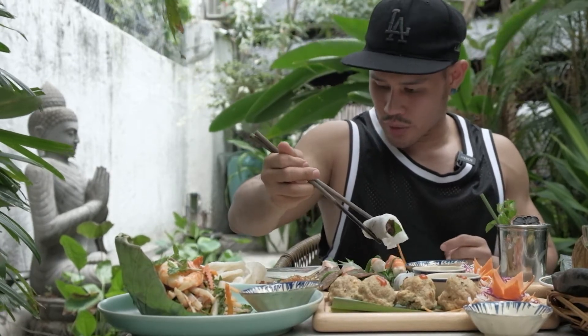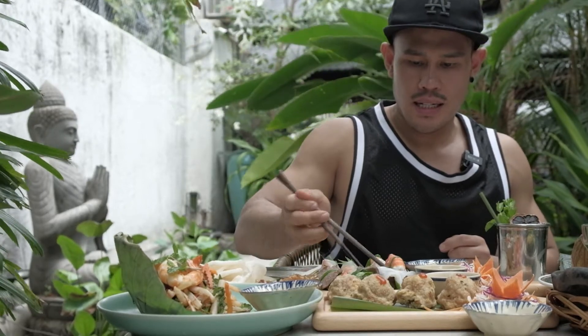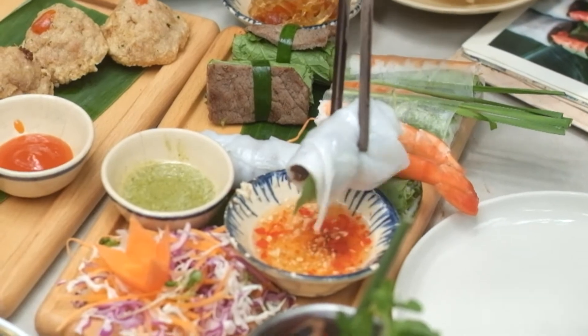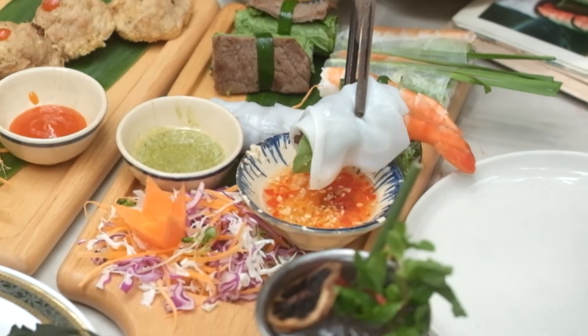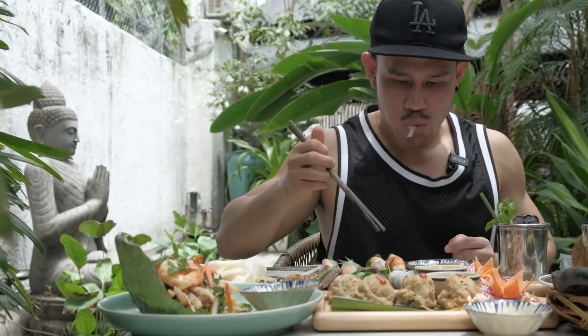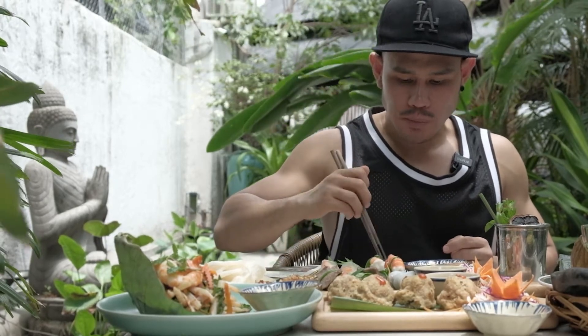Here we have steamed rice paper roll with grilled minced beef. Looks amazing! We're eating it with fish sauce — it's amazing!